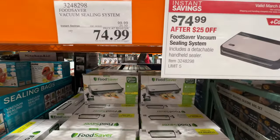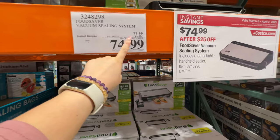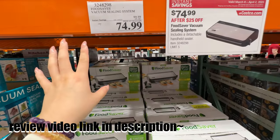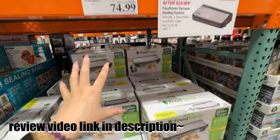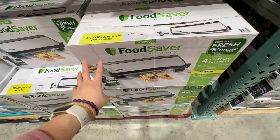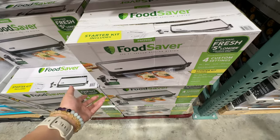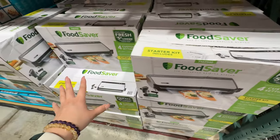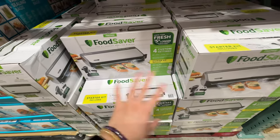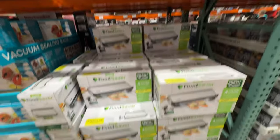The FoodSaver is on sale — 25% off. We actually have this — our friend bought it for us as a gift. This item always goes on sale during the holidays and this is the standard sale, so buy it on sale. You need to purchase vacuum bags separately but it comes with some. My favorite use: if you buy chips from Costco, you can reseal them with this and they stay super fresh. Highly recommend.